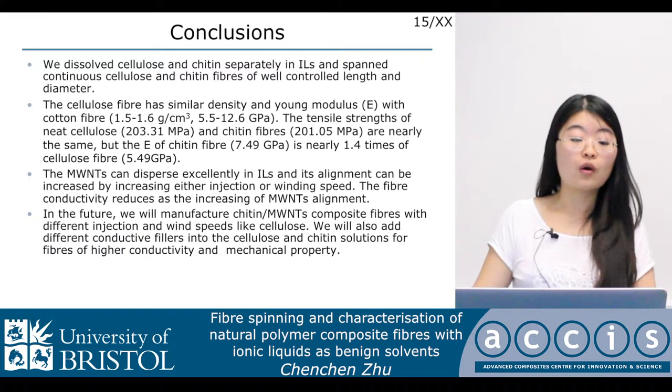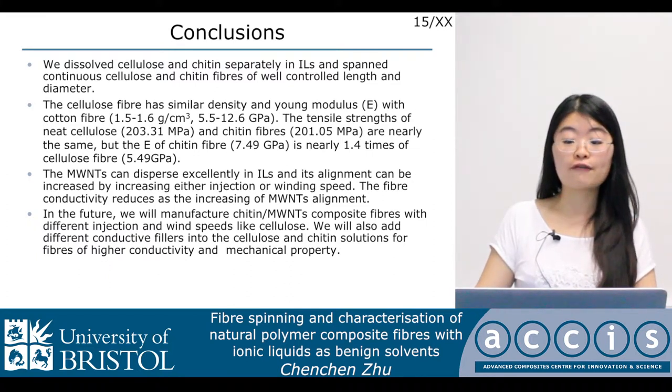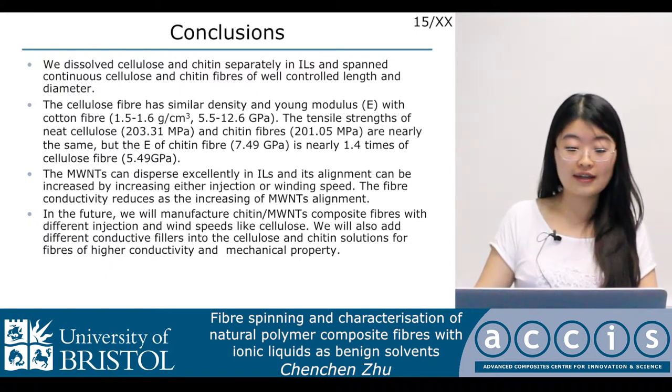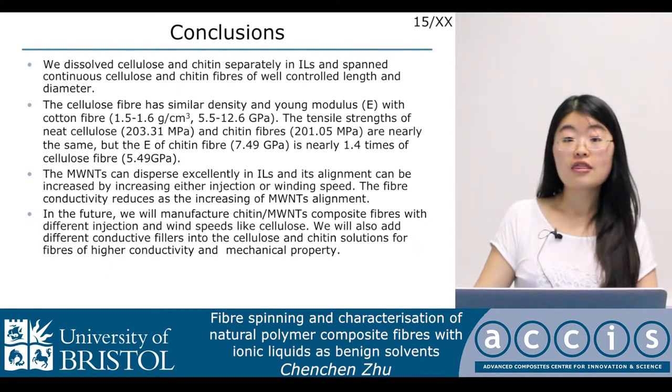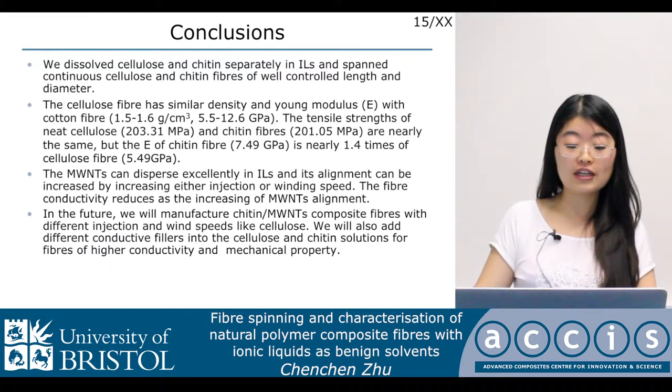In conclusion, we dissolved cellulose and chitin separately in ionic liquid and spun continuous cellulose and chitin fibers of well-controlled length and diameter. The cellulose fiber has similar density and Young's modulus to cotton fiber. The tensile strengths of neat cellulose and chitin fibers are nearly the same, but the Young's modulus of chitin fiber is nearly 1.4 times that of the cellulose fiber. The nanotubes can disperse excellently in ionic liquid and their alignment can be increased by increasing either injection or winding speed. The fiber conductivity reduces with increasing nanotube alignment. In the future, we will manufacture chitin nanotube composite fibers with different injection and winding speeds, and also add different conductive fillers into the cellulose and chitin solution for fibers of higher conductivity and mechanical properties.